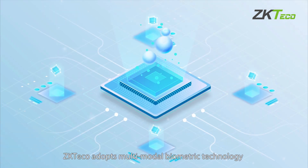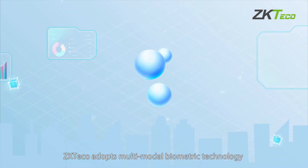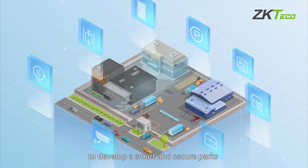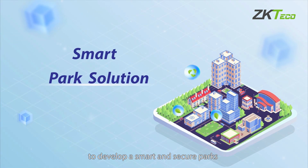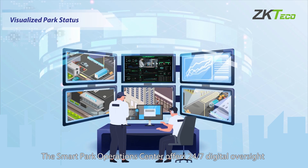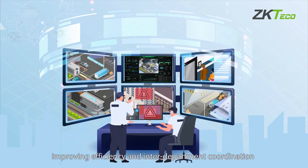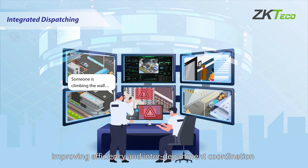ZK-TECO adopts multimodal biometric technology, including computer vision and open integration, to develop a smart and secure park. The Smart Park Operations Center offers 24/7 digital oversight, improving efficiency and inter-department coordination.